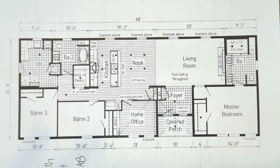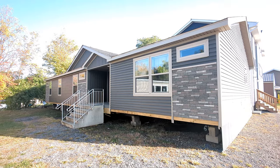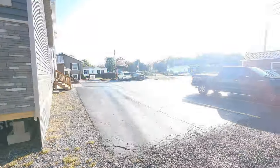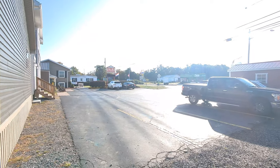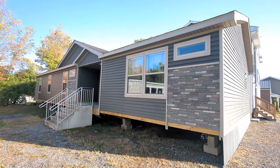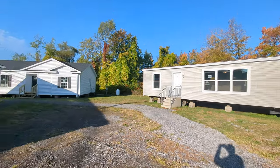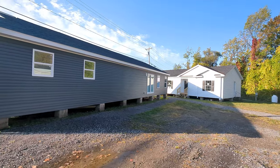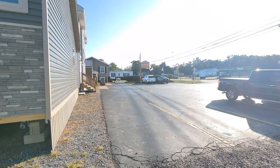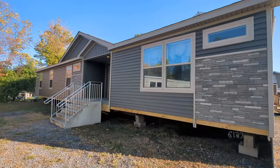Hello everyone, this is Nicholas with Owl Homes of Fredonia. Today we are showing you the latest addition to our campus down here in Fredonia, New York. This is a special day because it is just moments before the beginning of our super sale. Today, Thursday the 12th through Sunday the 15th, is our open house super sale event with big discounts and 20 models on display.